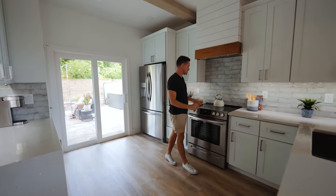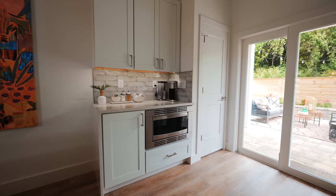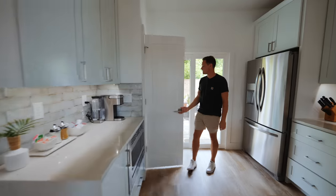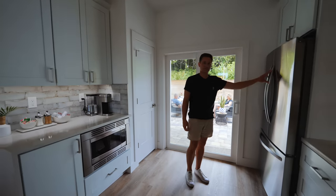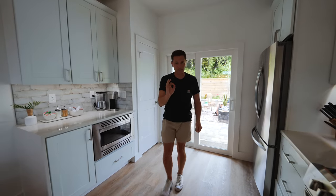This is definitely a chef's kitchen — they leave everything you could possibly use. Oven, beautiful wood detail above, microwave over here, a full-size pantry with coffee supplies and everything, and your refrigerator. This sliding door leads out to the back patio, which is gorgeous — we'll get to that last.